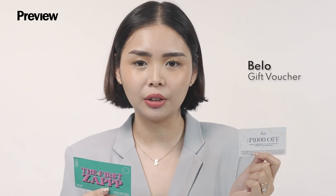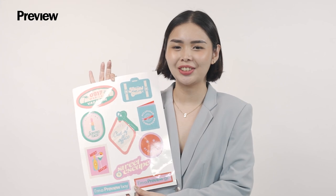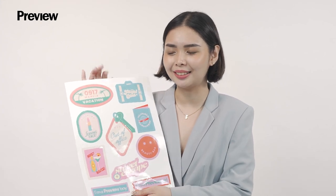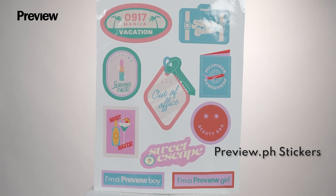Your bag also comes with GCs from beauty clinics to help you get ready for your next travel or to get pampered when you come home. We have GCs from Bello and also from Zapp for all your laser needs. Of course we're here to personalize your bag too — we have Preview stickers to decorate your luggage and make it uniquely yours.